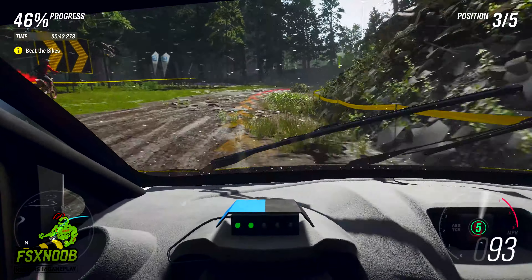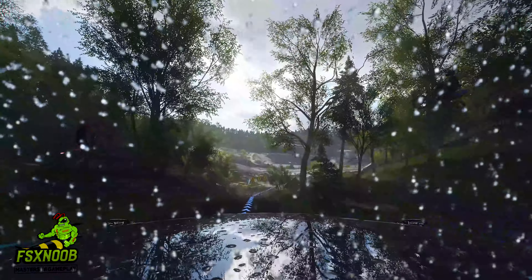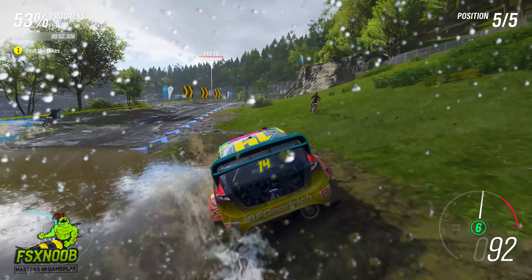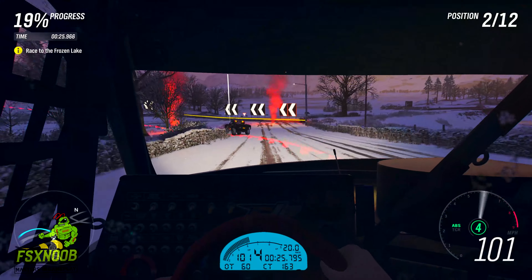Forza Horizon 4 remains a timeless gem. Whether you're a seasoned racer or a casual gamer, this title offers endless thrills. Buckle up, hit the accelerator, and let the seasons guide your journey — and now you can get it in the Steam sale for just 13 euros. A must-have game for every racer.